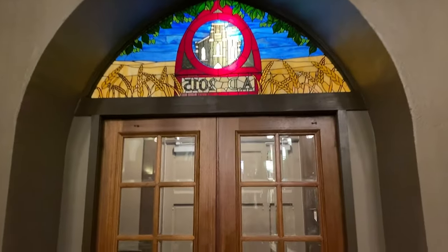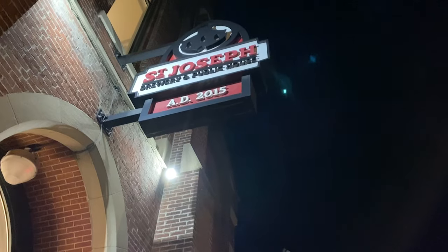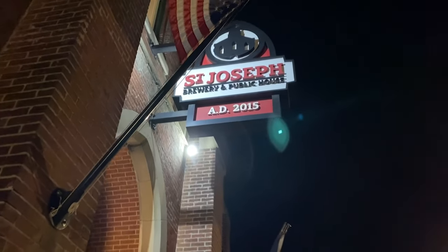Last beer of the night is a 4.7% black lager called the Dark Angel. This one's got a smoky flavor and a really good finish. Tastes like a great lager. Thanks for joining me today here at St. Joseph's Brewery in Indianapolis, Indiana — I appreciate your company. I'll see you at the next brewery. Really nice beer here. I like this place.